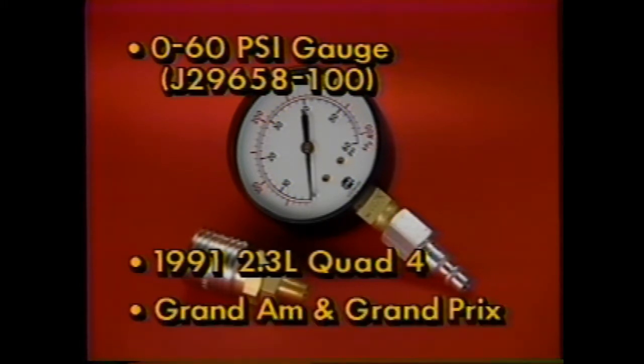There's also a new fuel pressure gauge kit, tool J29658-100, for servicing this engine in 1991. This tool is essential for servicing new Grand Am and Grand Prix models with this engine because of higher 1991 fuel pressures and the lack of a Schrader valve.